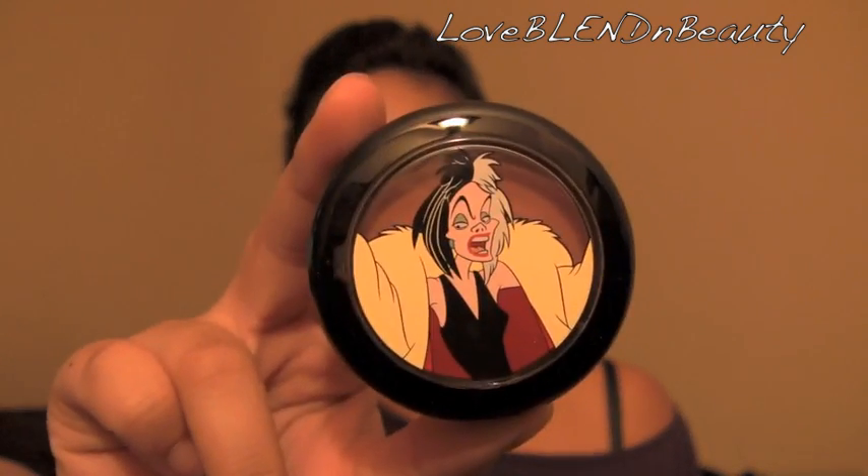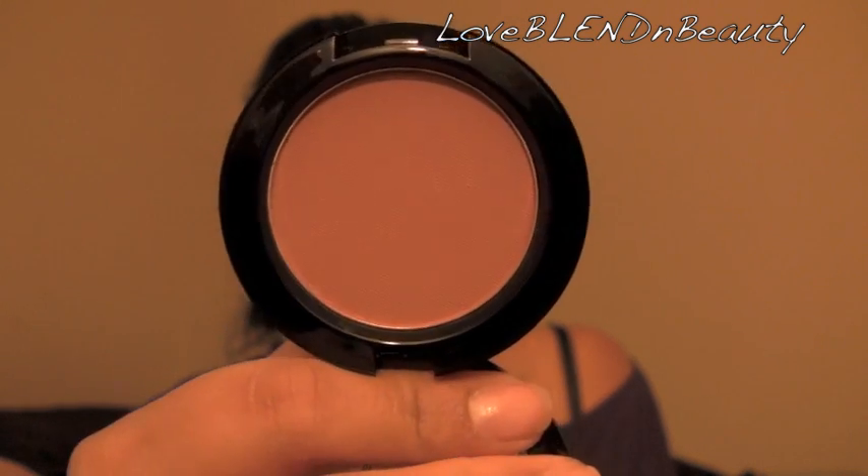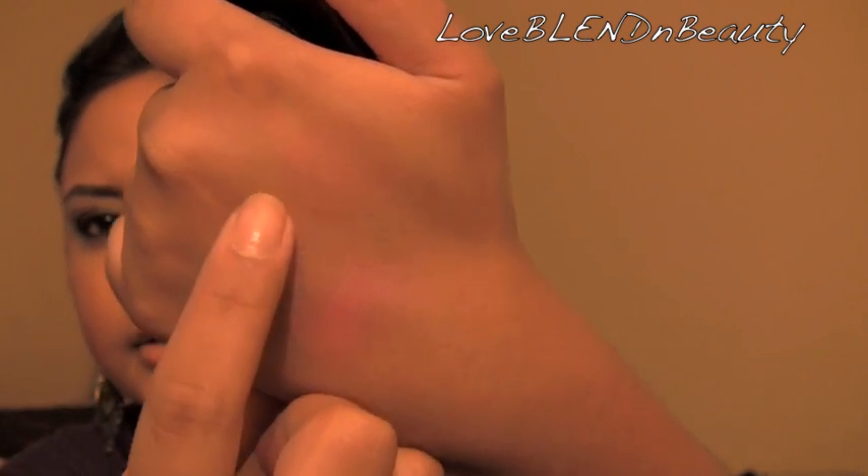And then I got two of the blushes. I got the one from Cruella, even though I don't like her, and this is 'Darkly My Dear.' It's kind of a plummy peachy brown. I like it because I'm getting bored of certain colors for contouring. I don't have a blush in this color range — a lot of my blushes are pinky, plummy, or peachy. So that's a first for me.